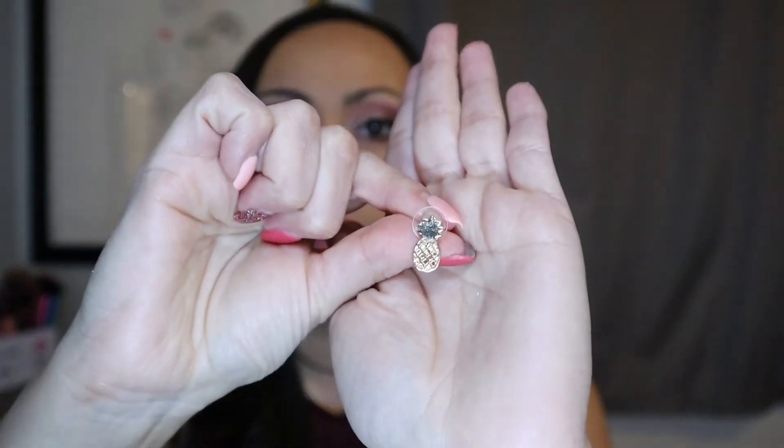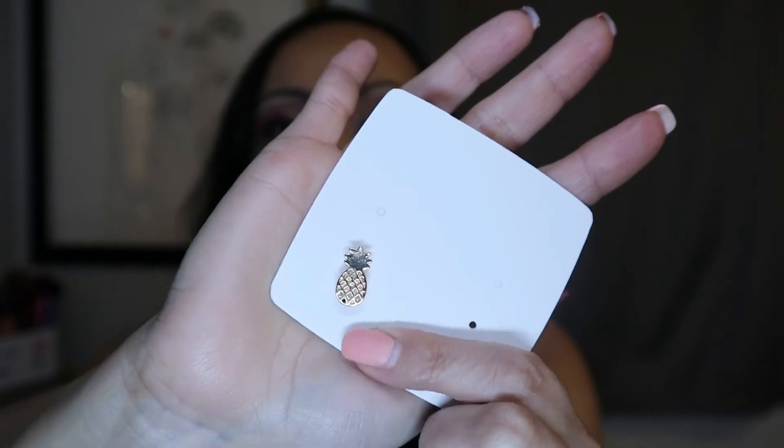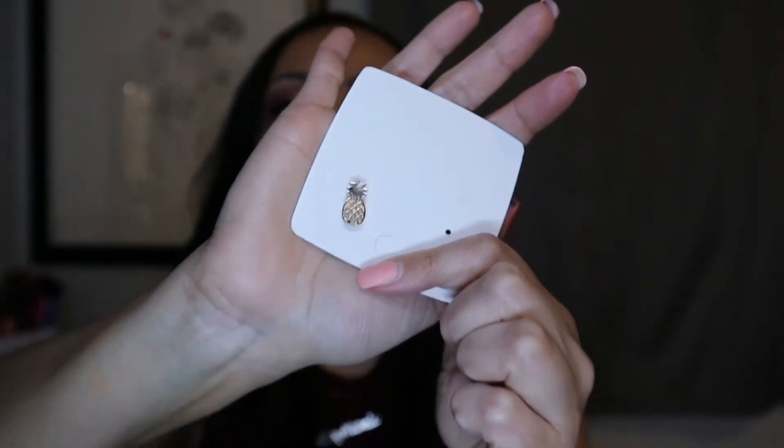These are one of my favorites — the little pineapples that I wore in a previous video. They are just so darling and so cute. The only bummer is that it does have a little black dot, but for a dollar or so I can't complain. When I've worn them, nobody has noticed or mentioned anything — maybe it's like having something on your teeth and nobody tells you.